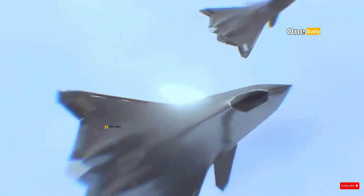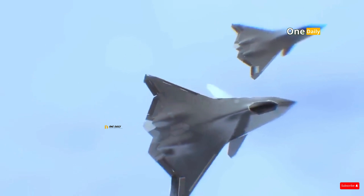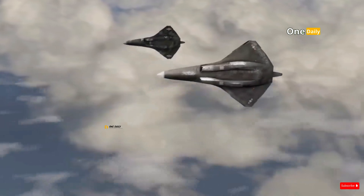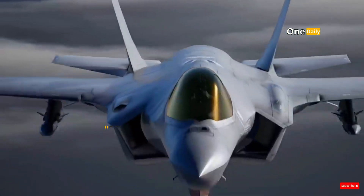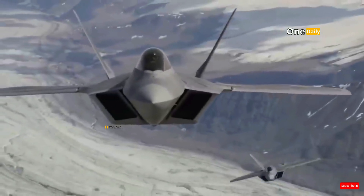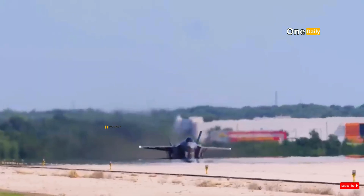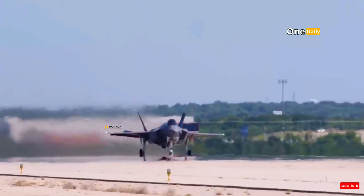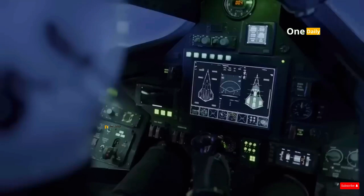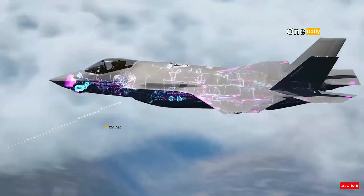One of the key pillars of the NGAD design is enhanced stealth capabilities. In the future, radar and enemy detection technology is expected to advance, making it easier to detect aircraft currently considered stealthy. Fifth-generation fighters like the F-35 and F-22 may not be as effective as they are now against advanced multi-static radars and air defense systems being developed by countries like Russia and China.